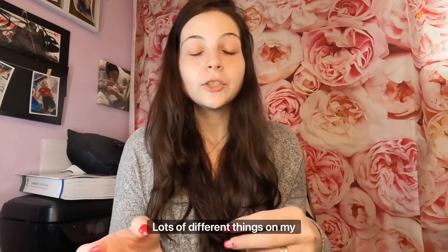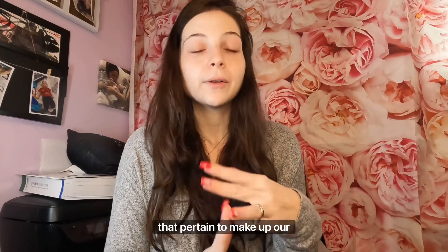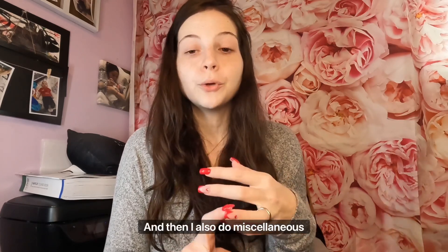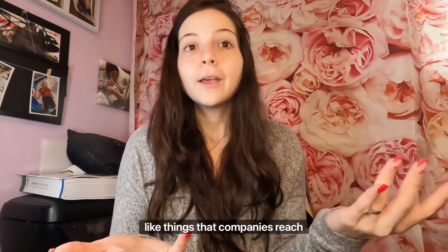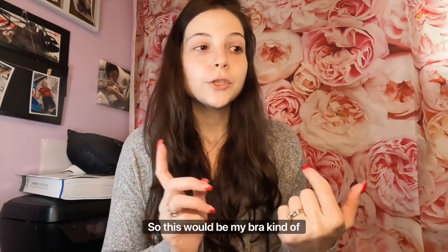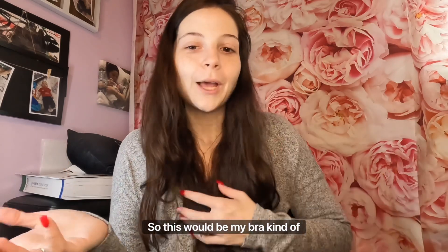If you're new to my channel, welcome! I do lots of different things — subscription box unboxings that pertain to makeup or snack boxes, and I also do miscellaneous shopping hauls and things like this, such as when companies reach out to me. So this would be my bra unboxing or reveal.